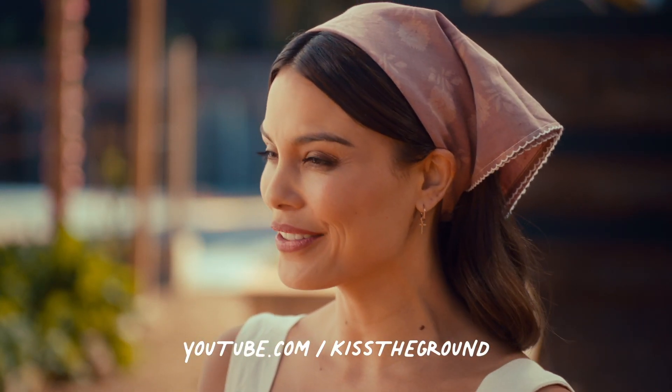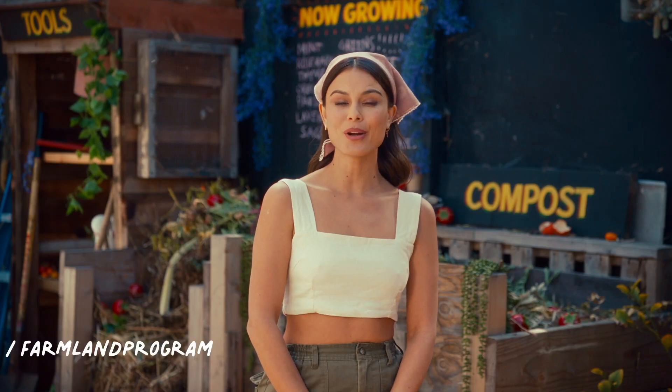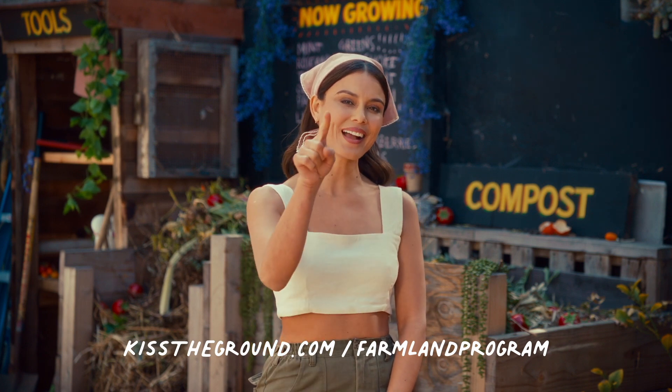For more farmer stories or to check out Kiss the Ground's other videos, subscribe to KTG's YouTube channel. To find out more about our farmland program and actions you can take now, check out the links below.